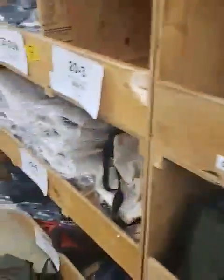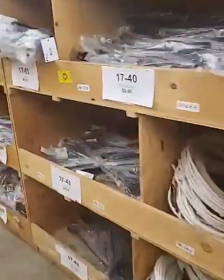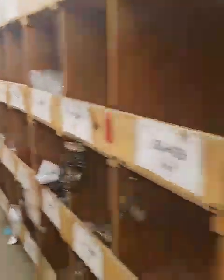We have scabbards made right here in-house from the Hunter Company. If you're looking for a scabbard, we have plenty and can always get more made since it's right here in-house. We also have crops, whips, saddle covers, and of course this whole row of spurs.